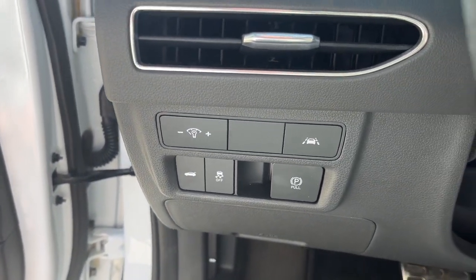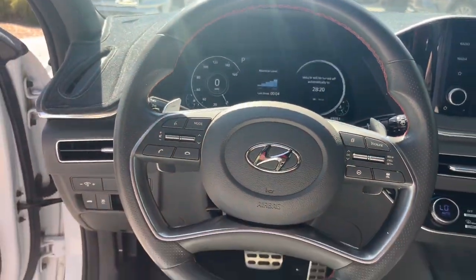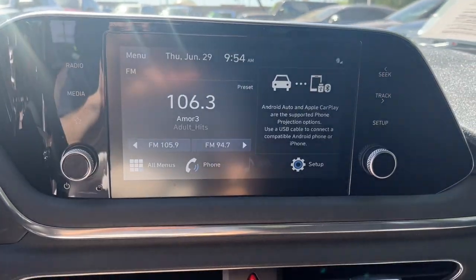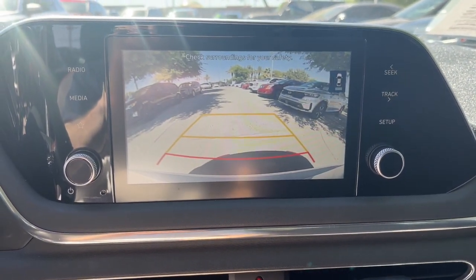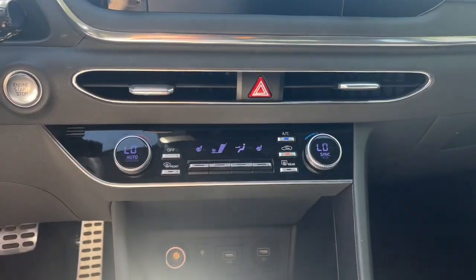These are just some of the great options this vehicle comes with: Apple CarPlay and/or Android Auto, Pre-Collision System, Wireless Charging Station, Lane Departure Warning, Heated Driver Seat, Keyless Entry, Hands-Free Lift Gate, Adaptive Cruise Control, Remote Engine Start, and Keyless Start.